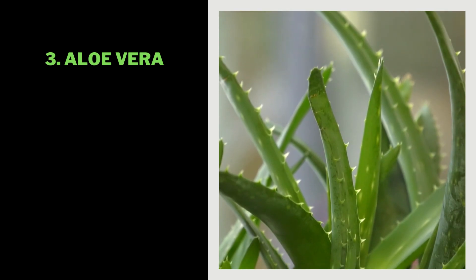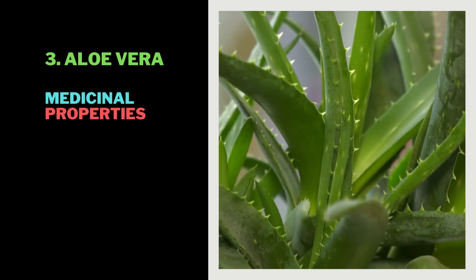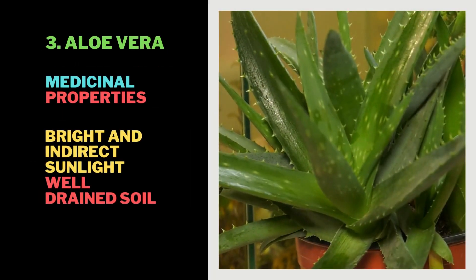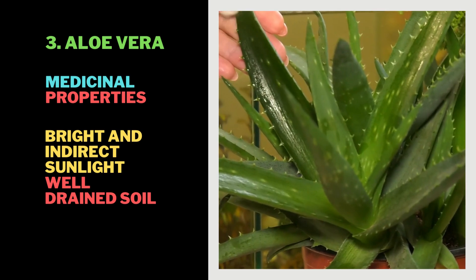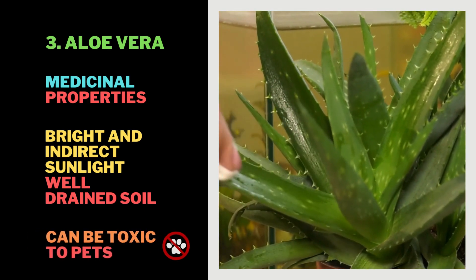3. Aloe Vera. Known for its medicinal properties, such as treating burns and soothing skin irritation. Requires bright, indirect sunlight and well-draining soil. Can be toxic to pets, so keep it out of reach.